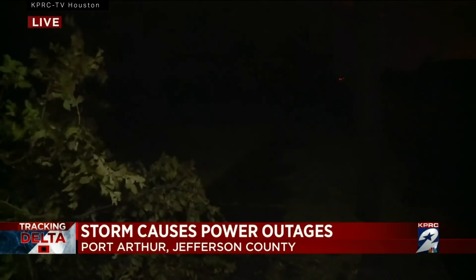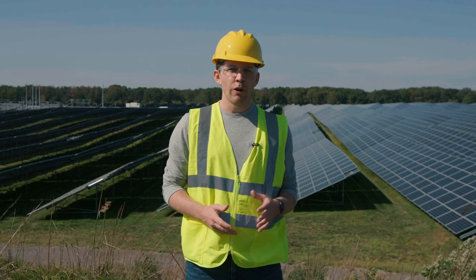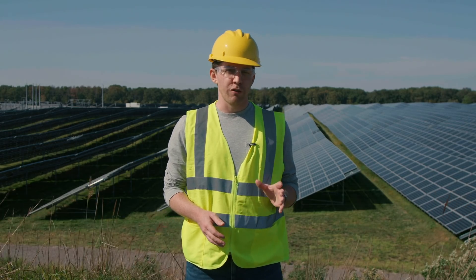Power outages in Manhattan. The power appears to be out throughout much of the community here. Hundreds of thousands of people across the Gulf Coast. Most of Lafayette is without power this morning. So, how do you keep the lights on as more extreme weather looms?